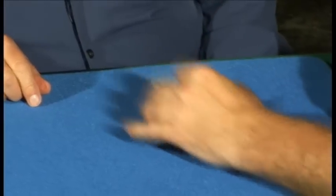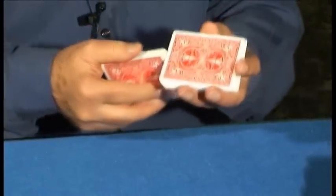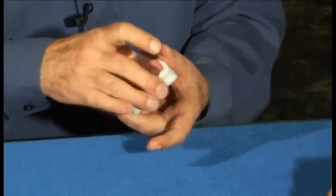So now what we're going to do is take the lucky Joker and put it face up on the deck. Would you cut the deck and complete the cut? Great. Now I'm going to give the cards a shuffle that looks like this.